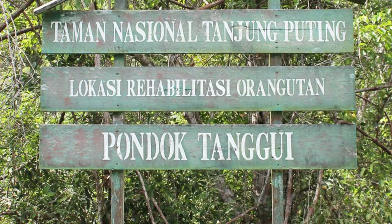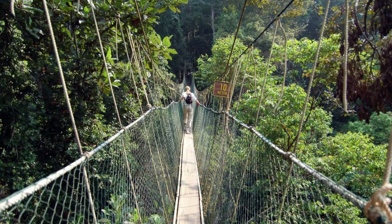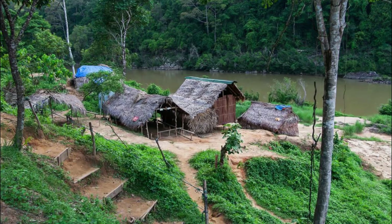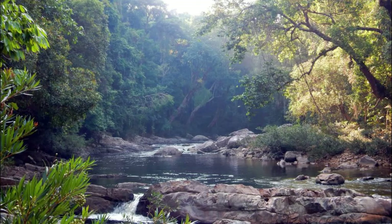Taman Negara National Park. Immerse yourself in the ancient rainforests of Taman Negara National Park, one of the oldest and most biodiverse ecosystems on Earth. Trek through dense jungles, cross swinging rope bridges, and navigate the rapids of the Tembling River as you discover a rich diversity of flora and fauna, including rare species such as the Malayan tiger and Asian elephant. Embark on a canopy walkway adventure high above the forest floor, where you can observe the vibrant ecosystem from a bird's eye view. Taman Negara is a wilderness paradise and a living laboratory for ecological research and conservation in Malaysia.